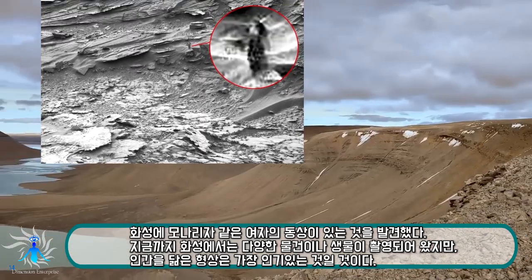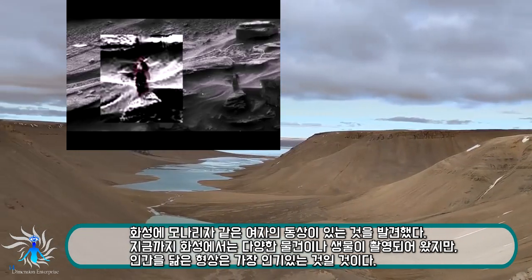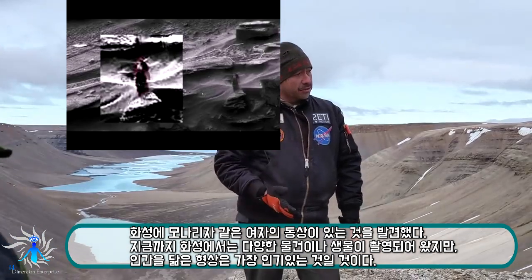It has exactly the profile, the slopes, the topography, if you will, of some of the canyons we see on Mars.